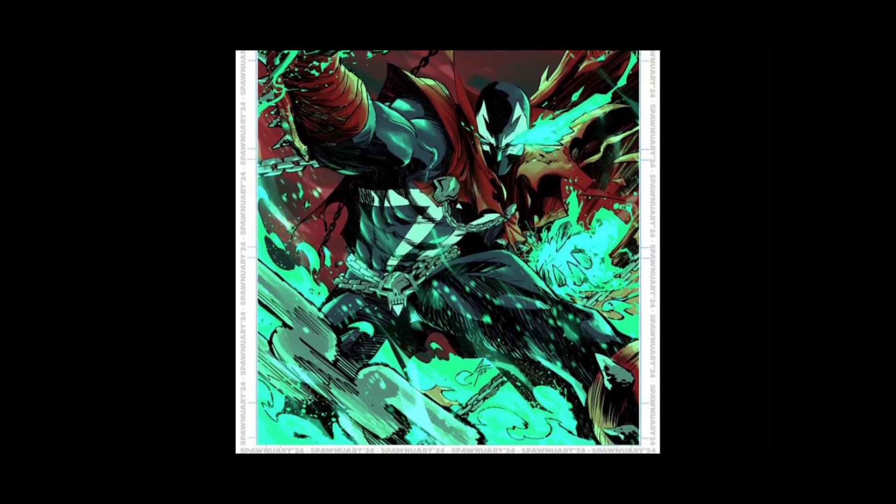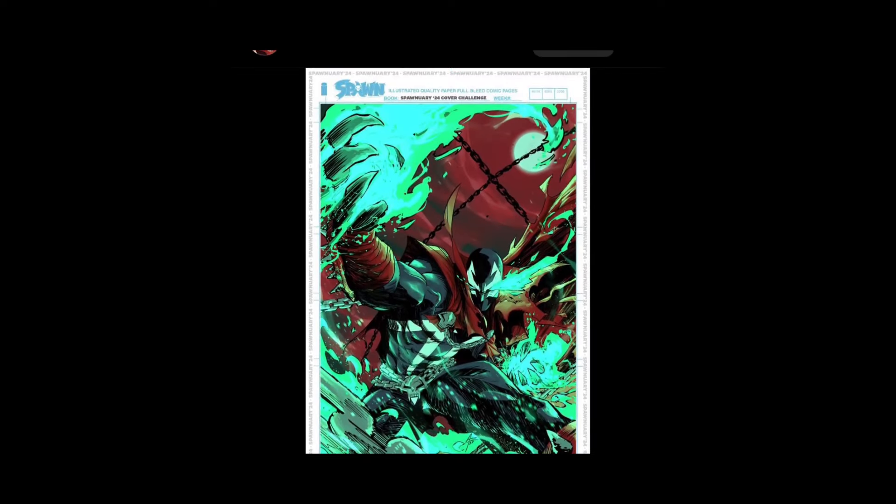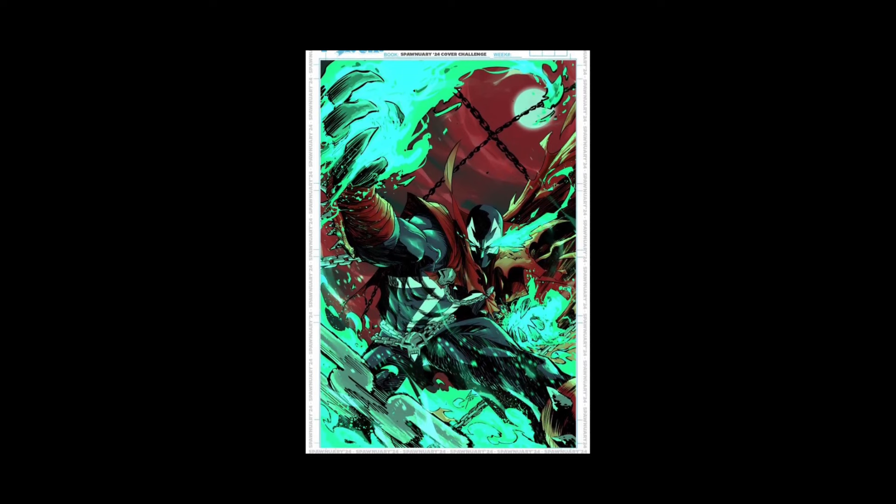I like this — very dynamic. Andre Rizzo 94. Yeah, this is cool — dynamic pose, lots of action, momentum, energy going on. I like it. Got the moon in the background, yeah this is nice.